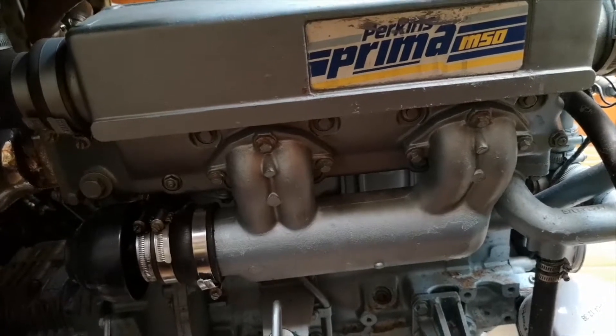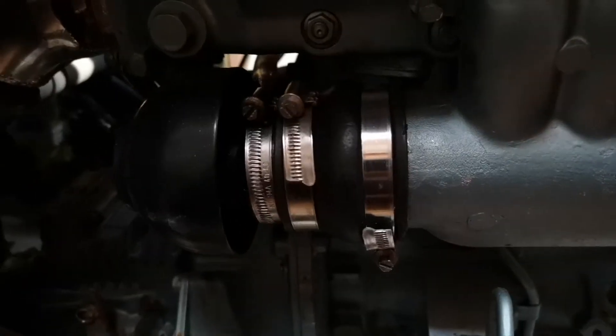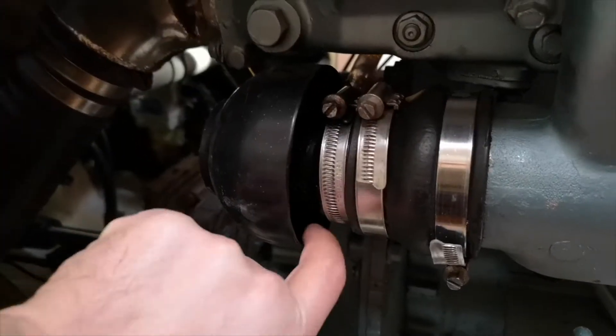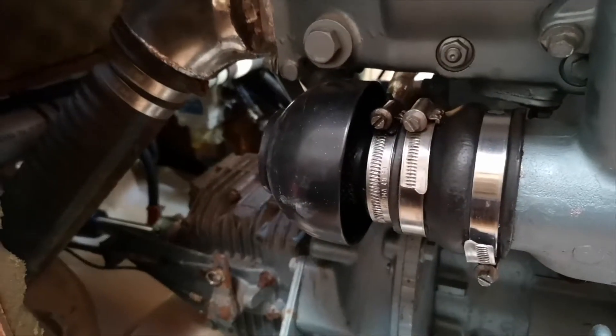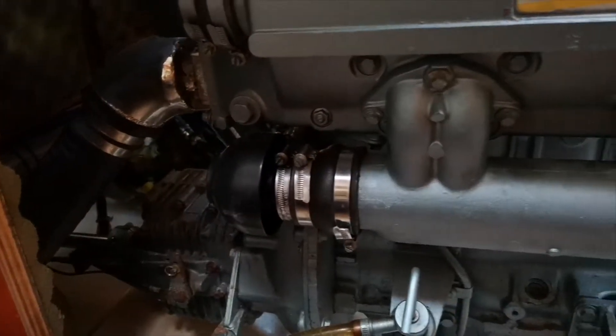It is the other side of the engine. Here is the air filter, and sometimes inside here we can find some oil — which is also not very good. But I think we will do everything to solve it.